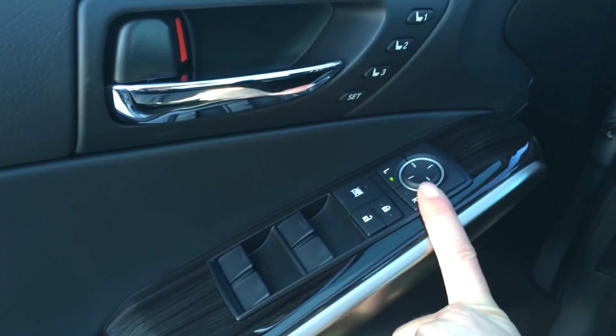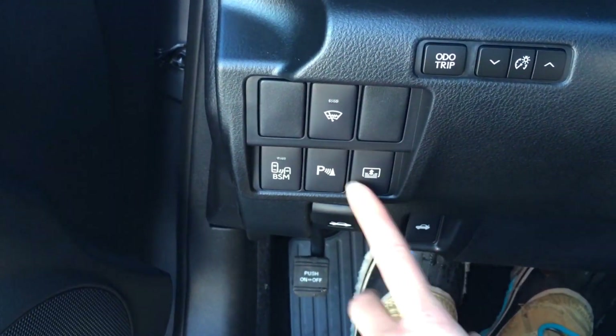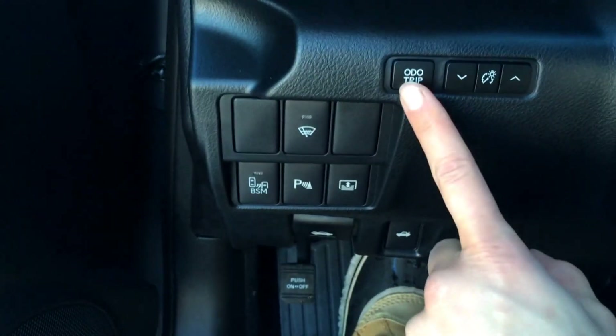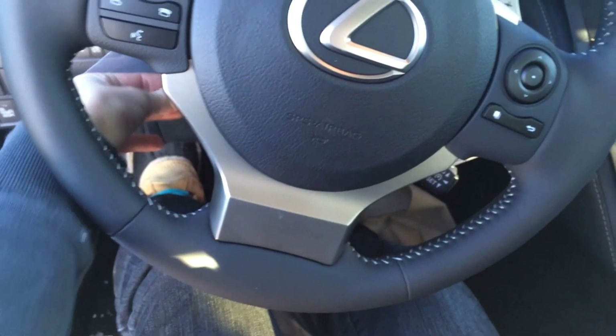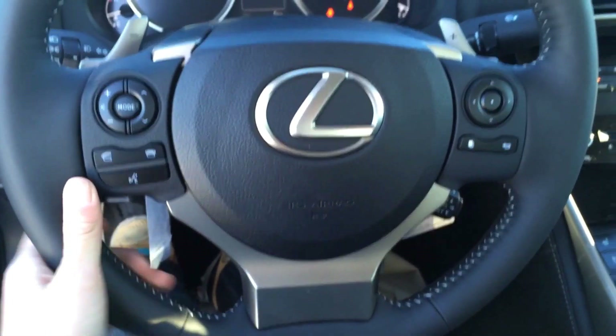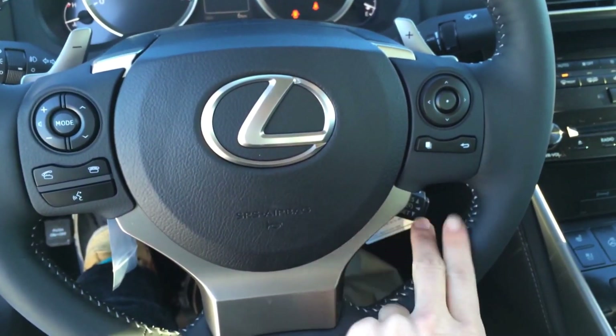Windows, locks, and side mirrors, driver's seat memory, power adjustable front seats, driver has lumbar support, blind spot monitoring button, park assist, power rear sunshade, windshield wiper de-icer, odometer trip, power steering — it's fully leather wrapped. You have your paddle shifters, audio controls, Bluetooth, hands-free communication, and cruise control.